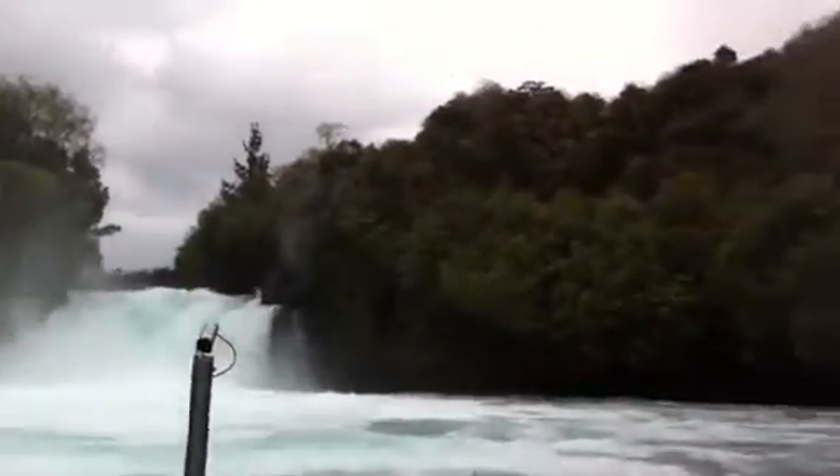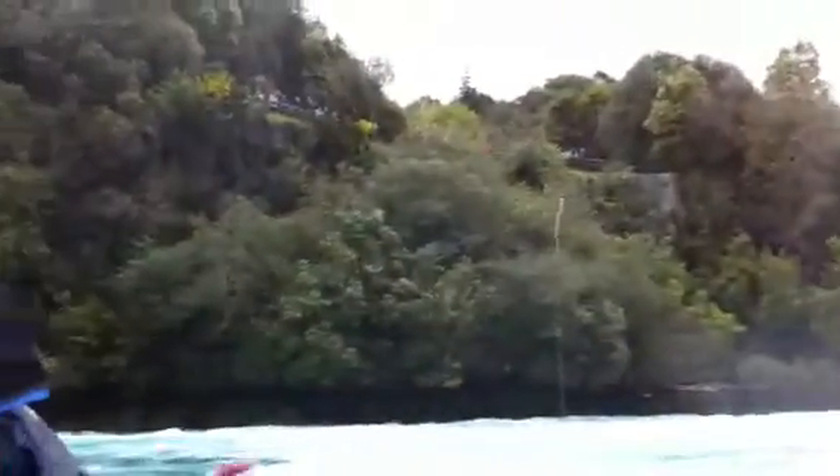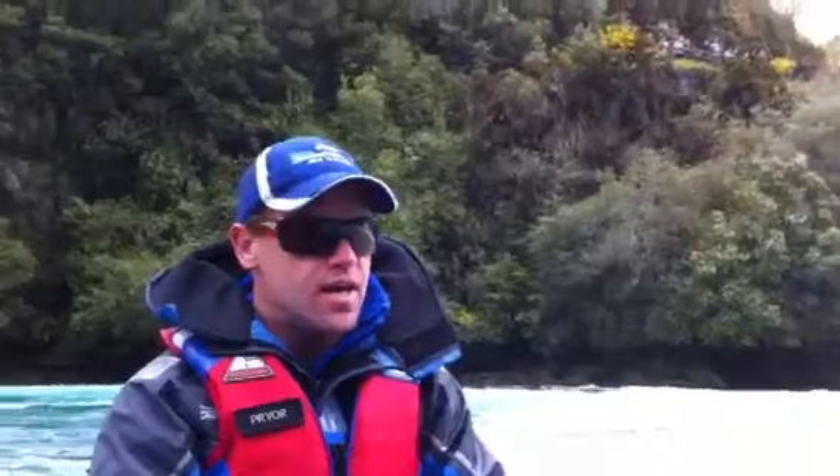Occupational hazard there. Now this is the Huka Falls anyway, guys. If you've got your cameras, you're welcome to take them out and grab some photos.